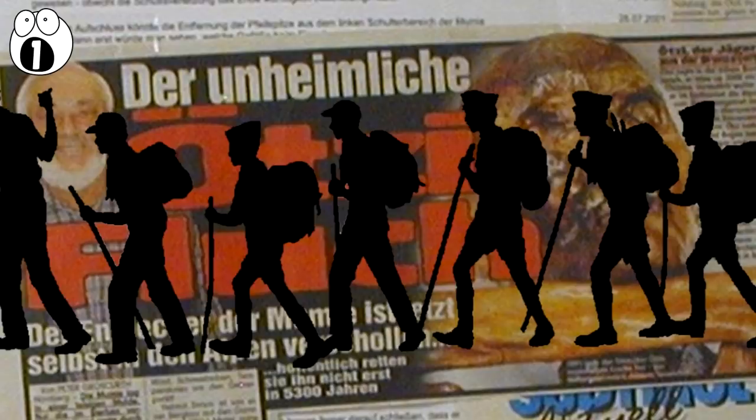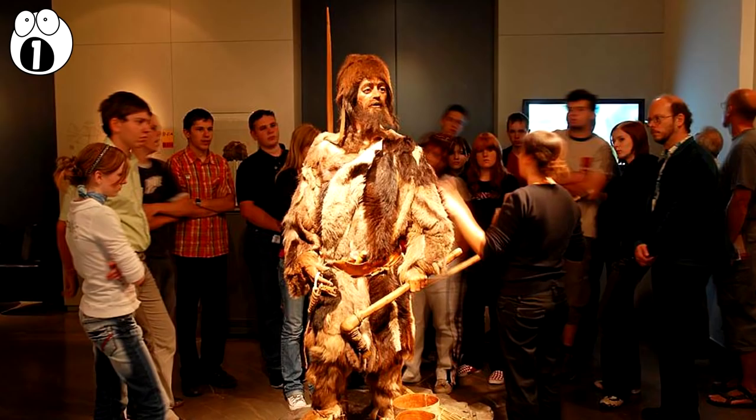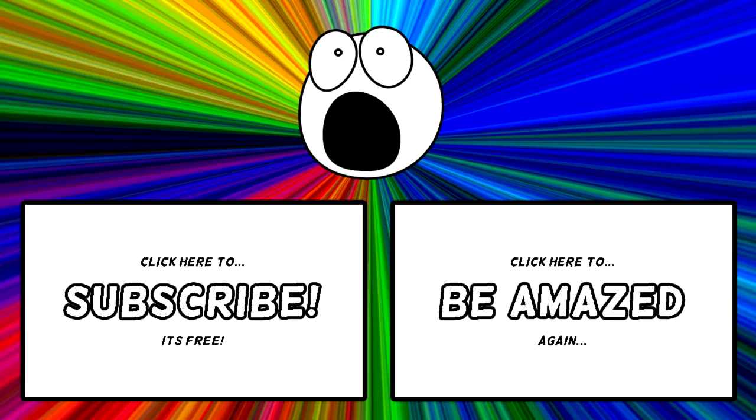The hiker Helmut Simon died walking in a freak blizzard. The examiner Rainer Henn died in a car crash on his way to give a lecture about the Iceman. Ötzi is now on display in the South Tyrol Archaeological Museum — go and see him, but don't get too close. Which one did you enjoy hearing about the most? Have you ever found anything interesting frozen in the ice? Leave us a comment to let us know. Thanks for watching.